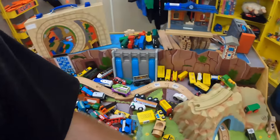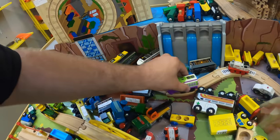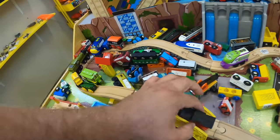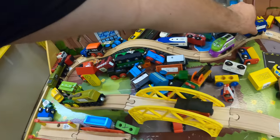Look at all this train stuff — it's kind of nutso. Let's just put a bunch of them on the tracks. Kids roll up in here and play with these hard. We're overflowing with them, which is good.